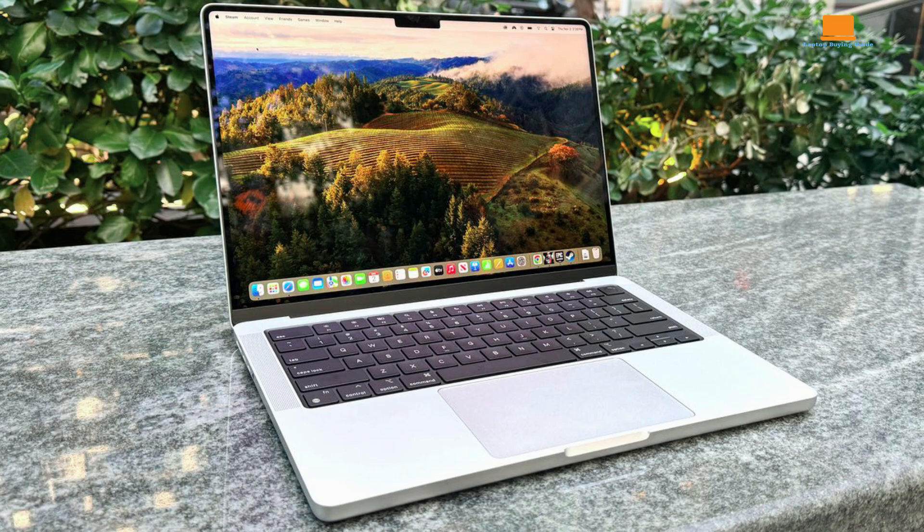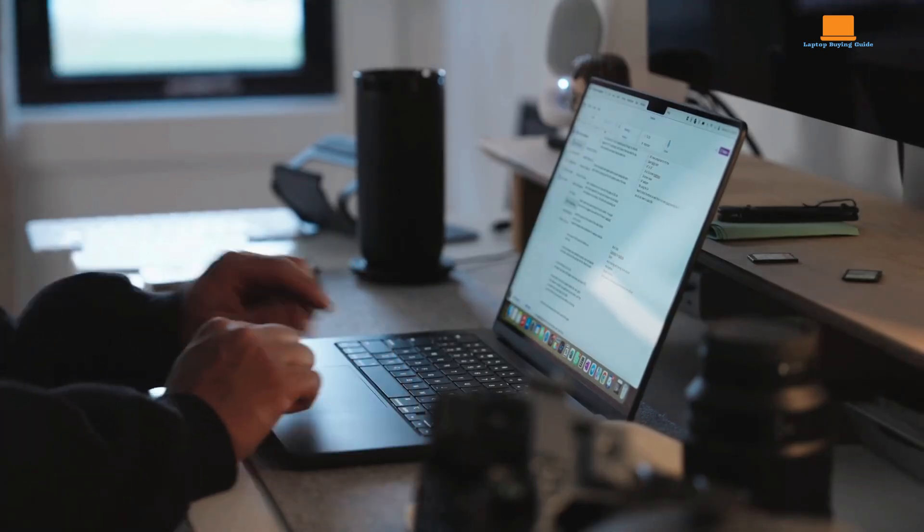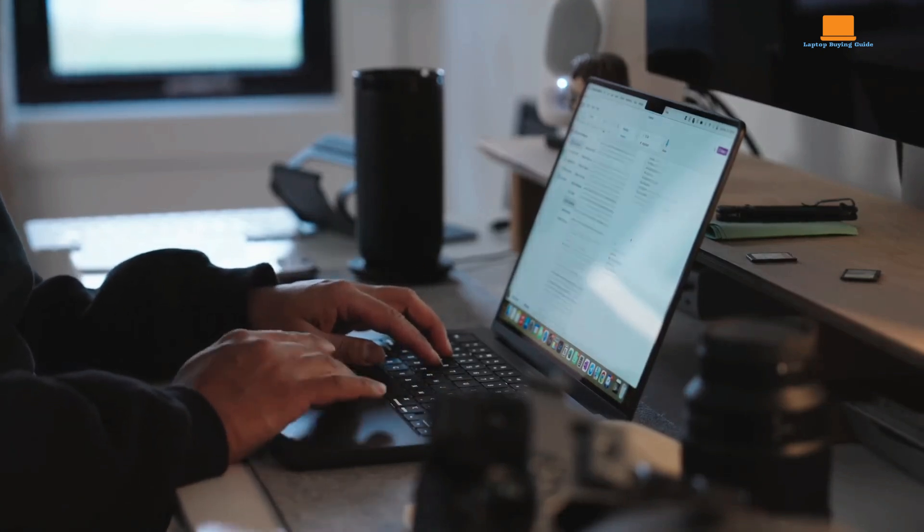For those in need of a high-performance, travel-friendly machine, the M3 Pro MacBook Pro 14 strikes the right balance. It offers portability and power without compromising on the essentials, making it an ideal companion for creative professionals on the move. Despite the high price tag, its capabilities justify the investment, especially for those who value performance and portability.